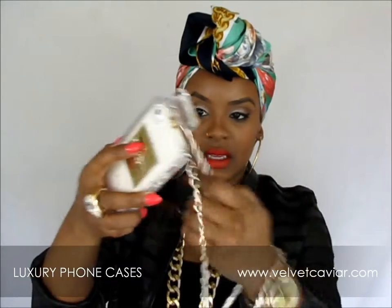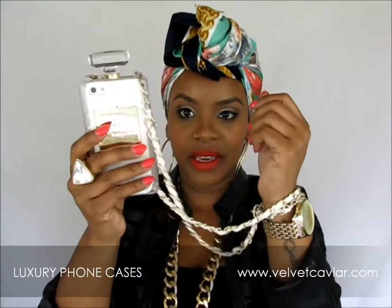I wear this one too on my shoulder, or I wrap it around my wrist so I can't drop it. I wrap it like this and it's so easy to use. This is the Chanel one — the black Chanel one.